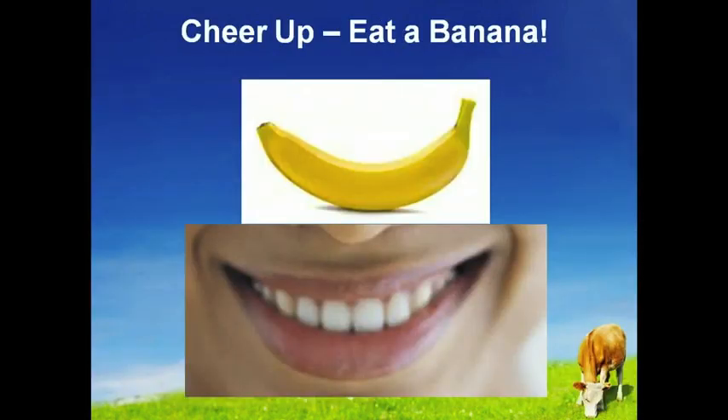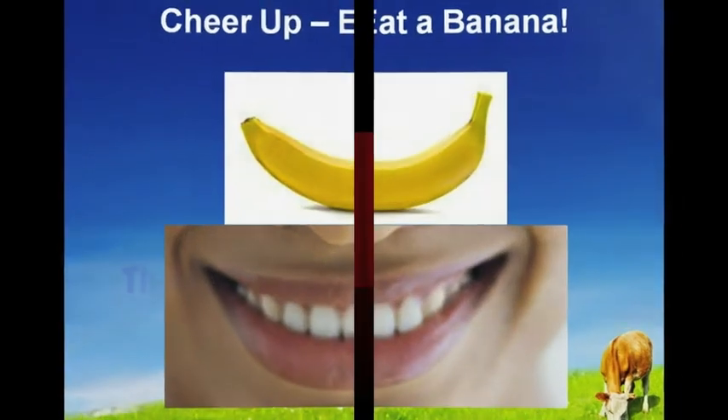Cheer up and put a smile on your face by eating a banana. This popular fruit contains a protein called tryptophan which gets converted into a chemical neurotransmitter called serotonin. This is one of the most important mood-regulating chemicals in the brain, and most antidepressant drugs work by adjusting levels of serotonin production.